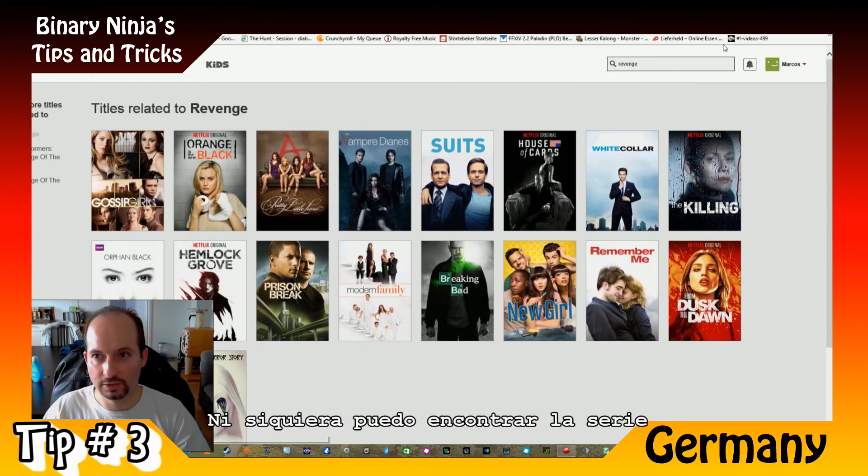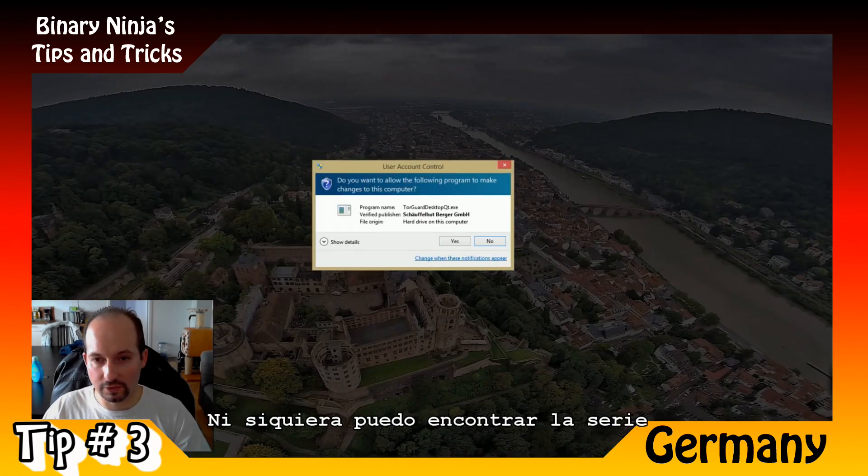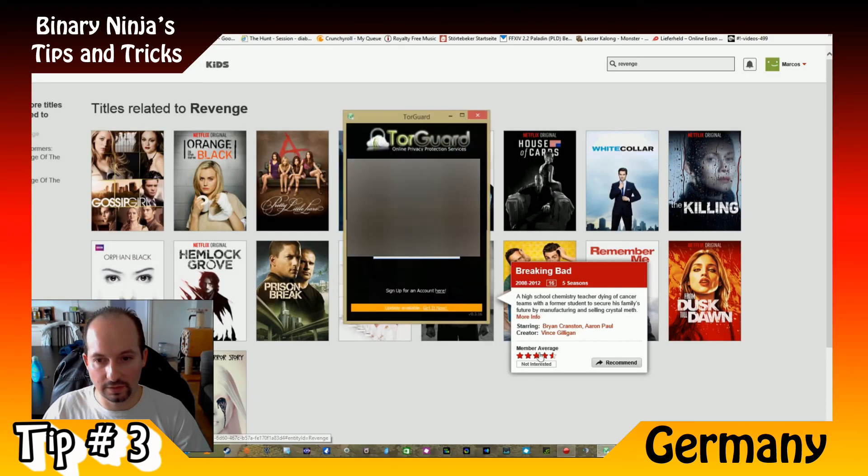I cannot find the TV show Revenge. So I'm going to connect with my VPN.